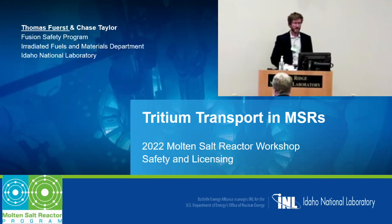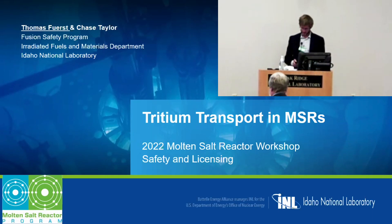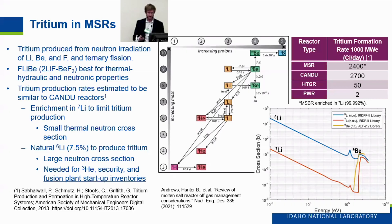My name is Thomas First. I'm at Idaho National Lab and I'm working on tritium transport in molten salt reactors. There are two parts of my talk: one will be discussing tritium transport properties observed in the molten salt reactor, as well as an experiment we're designing at INL to evaluate tritium transport in molten salt reactors.